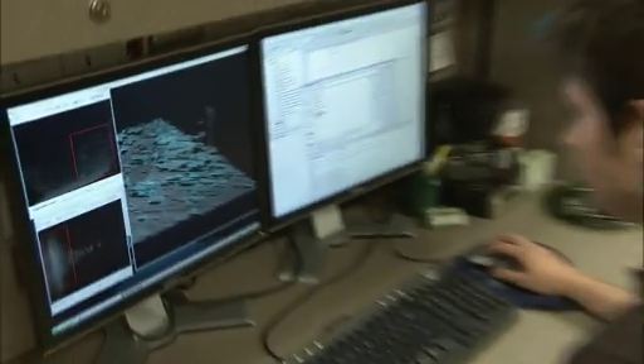Most of the research I'm doing right now has to do with homeland security, disaster response. What we see behind the screen here is an overview of the Charlotte area.